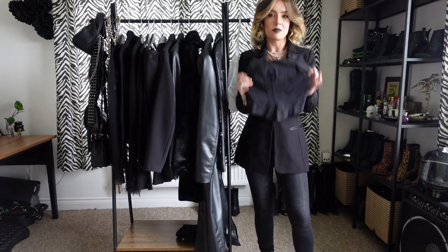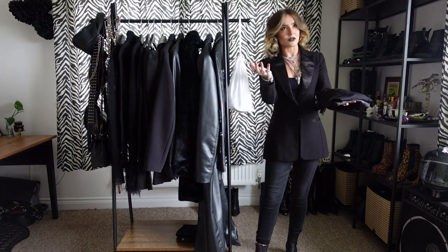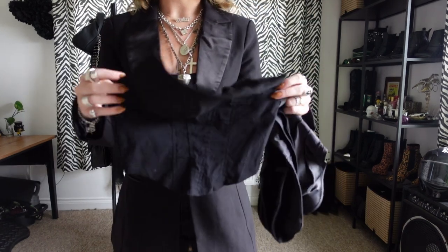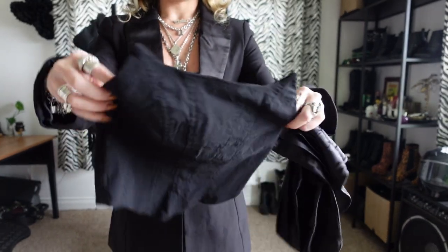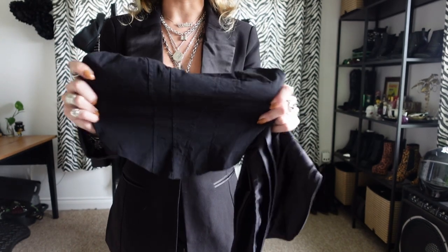I've been adding some bandos to the wardrobe and I've got two very different styles. This one is from ASOS — it's got a lovely cat ear effect at the top and it zips at the side. It's got a lovely amount of stretch in it and it genuinely hugs my body, which I love. It's so flattering and so comfy.